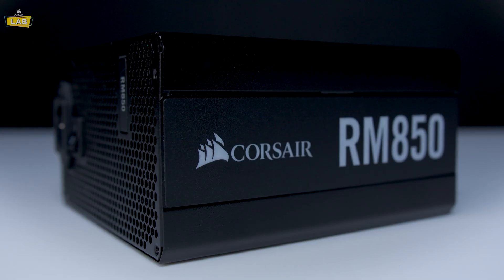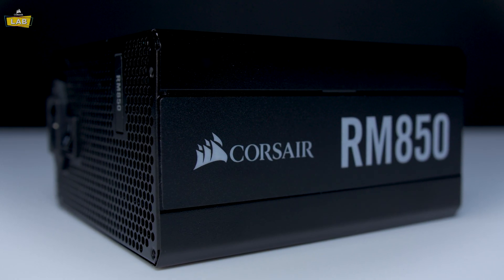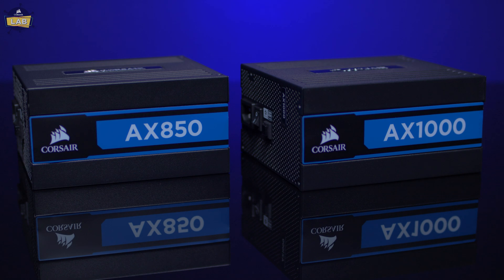None of the previously mentioned components can do anything without having good, clean power delivered to them. And since Corsair is a leader in power supplies, we have something to fit every budget. From our budget-minded RM series, which boasts 80-plus gold efficiency and fully modular cabling, to our top-of-the-line AX series, which has class-leading 80-plus titanium efficiency and fully modular cabling as well.